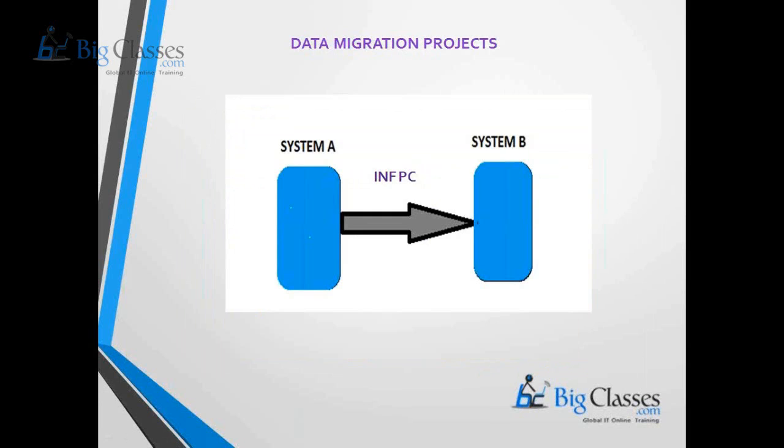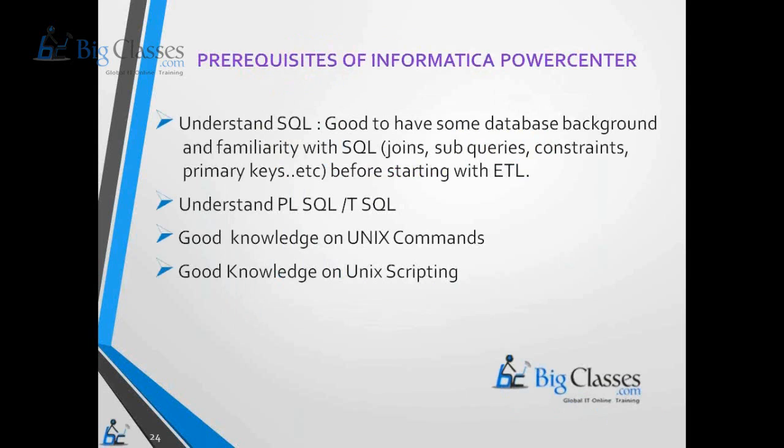The second type of project is a data migration project, where you migrate data from one database to another or from one system to another. For example, if you have a system on a PeopleSoft application and your client wants to change it to an SAP application, you can use Informatica Power Center to extract the information from the existing system and load the data into the new system. This is what is called a data migration project.